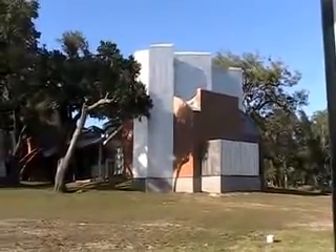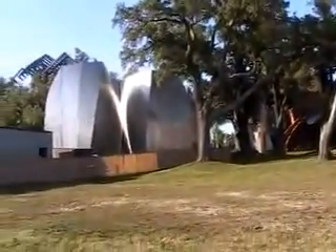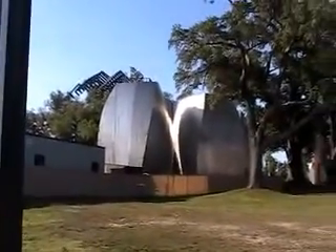This is the Ohr-O'Keefe Museum of Art. Frank Gehry, the architect, designed these and he designed them to where they dance with the trees. The silver pods have the work of George Orr as well as other rotating exhibits.